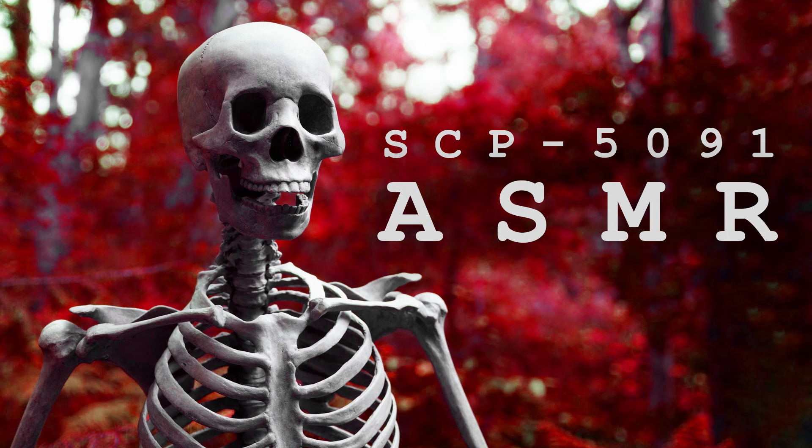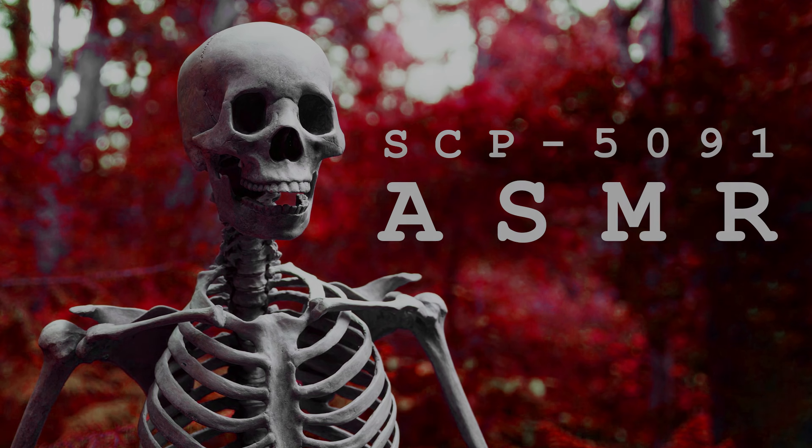And that about does it for SCP-5091. I do hope you enjoyed this one, and I hope you'll have a good night's sleep. Thanks for watching, and I'll see you next time. Bye-bye.